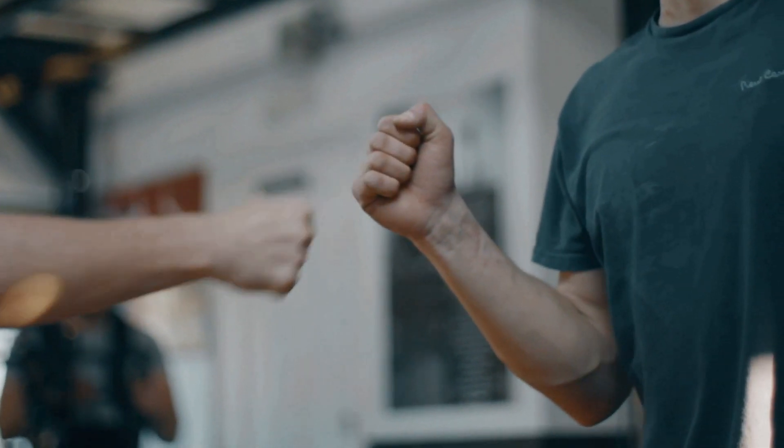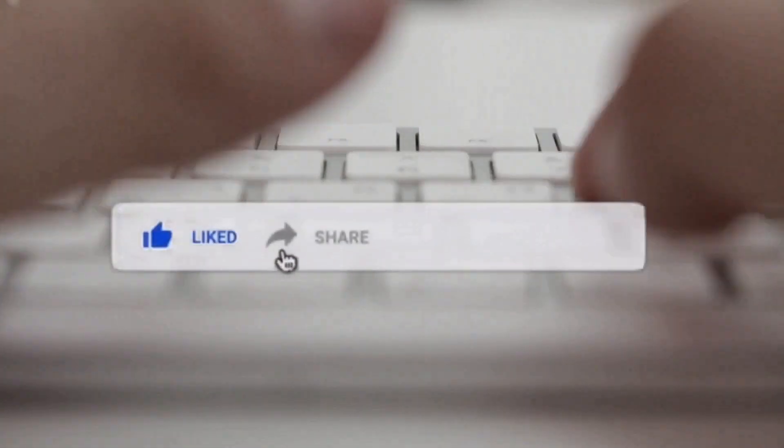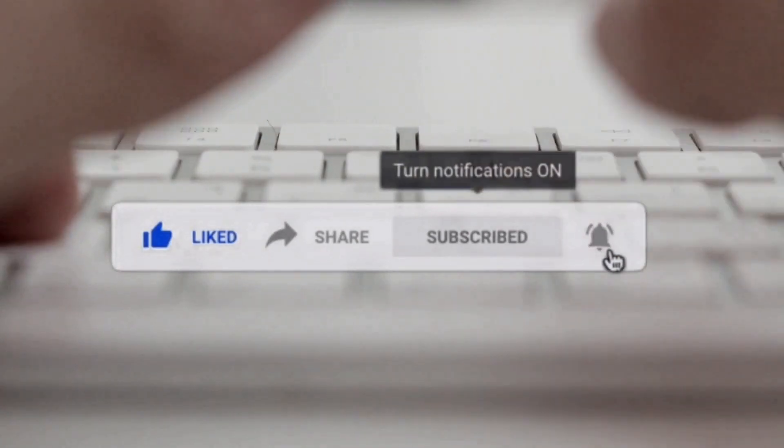What is up you guys and welcome into our awesome channel. Before we start, make sure to subscribe to see our daily entertaining videos and make sure to hit the notification button to stay tuned.